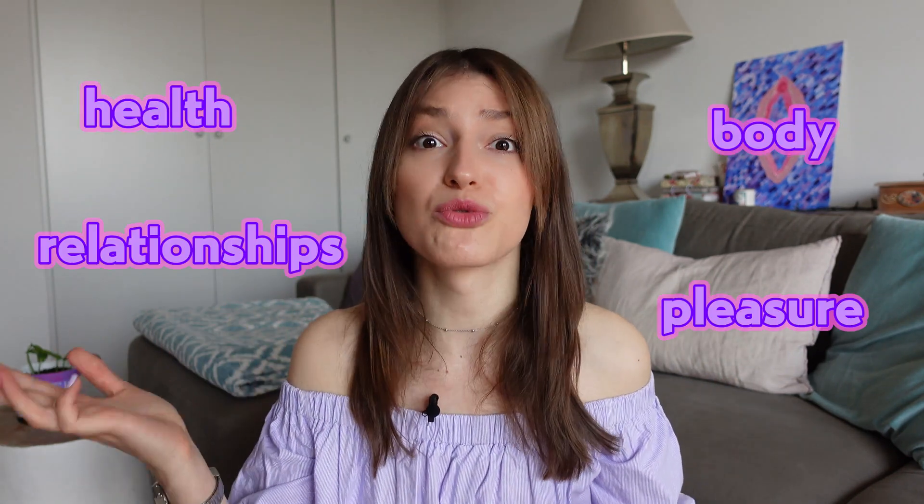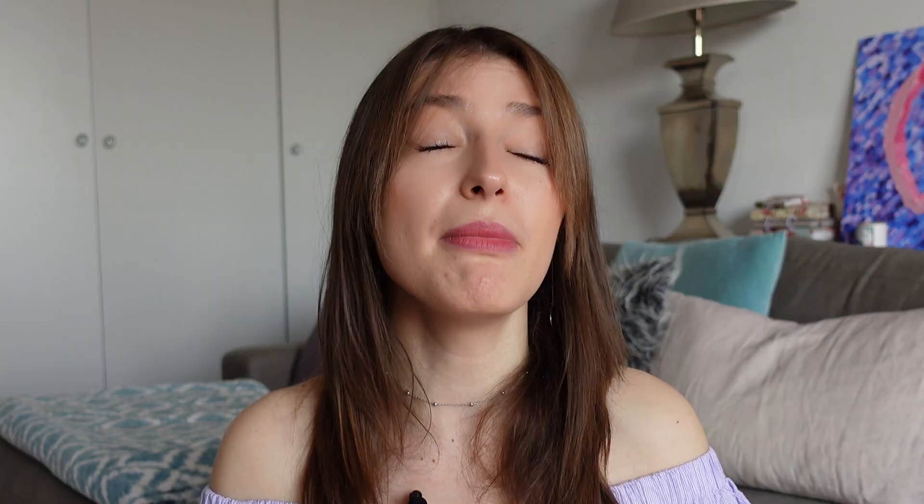My name is Jule and this is my educational but not boring, actually pretty funny channel, where we talk about all things connected to health, body, pleasure, relationships and many other topics all around sex.